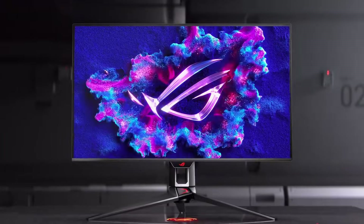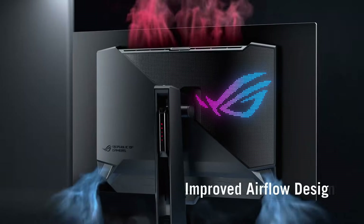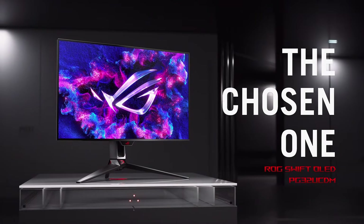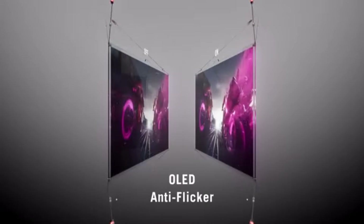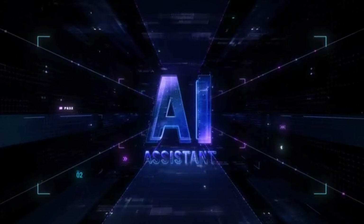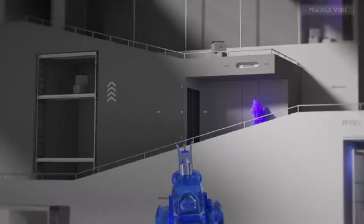Dual mode switching is basically like having two monitors in one — insane detail for photo editing or single-player gaming in 4K, and then super smooth motion for competitive games in FHD. However, OLED tech is famous for its incredible contrast and deep inky blacks, but it can be a bit dimmer compared to other display types. And that matte finish, while great for reducing glare, can diffuse light a little, which might impact how vibrant the colors appear — so there's a bit of a trade-off.